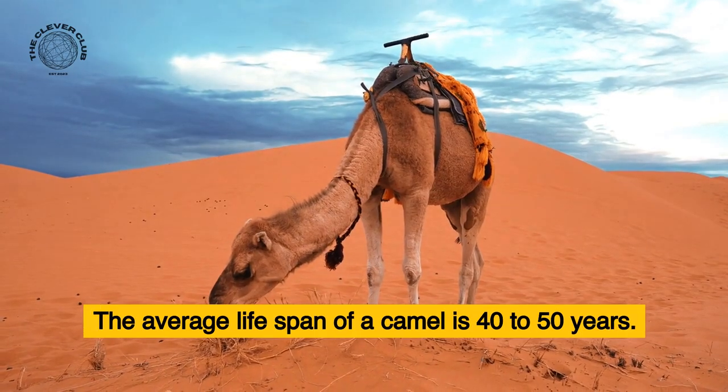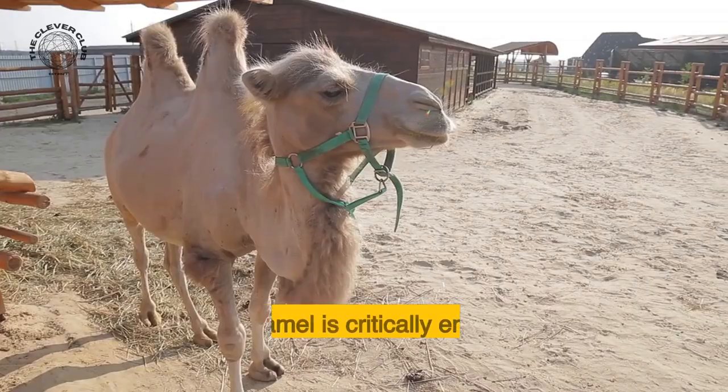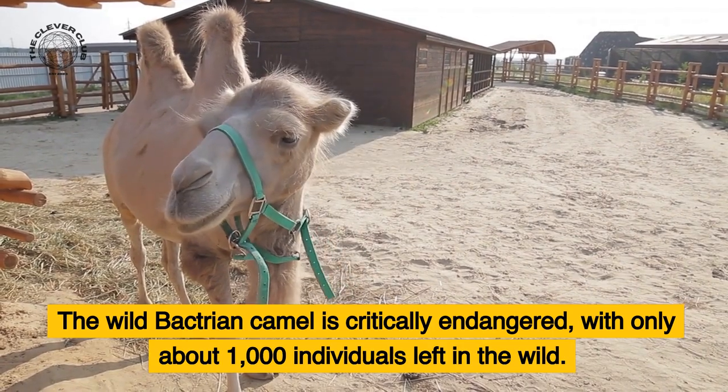The average lifespan of a camel is 40 to 50 years. A group of camels is called a caravan. The wild Bactrian camel is critically endangered, with only about 1,000 individuals left in the wild.